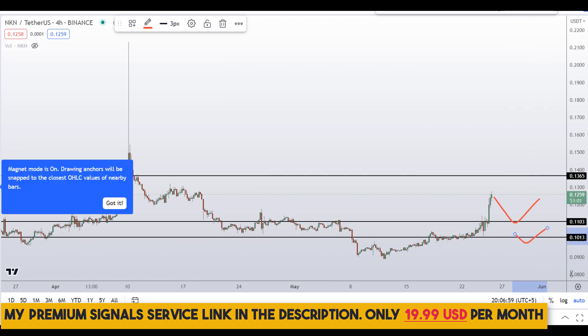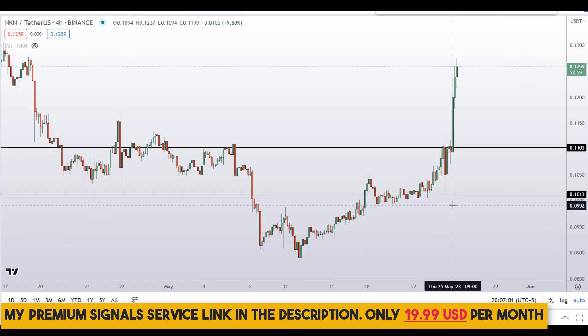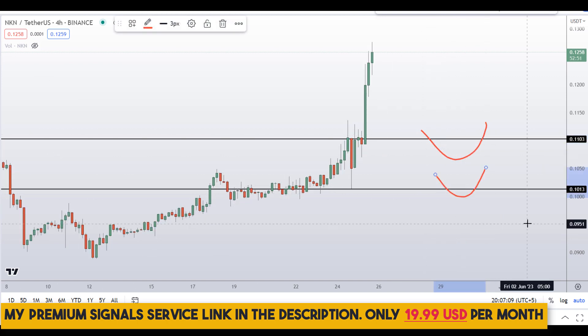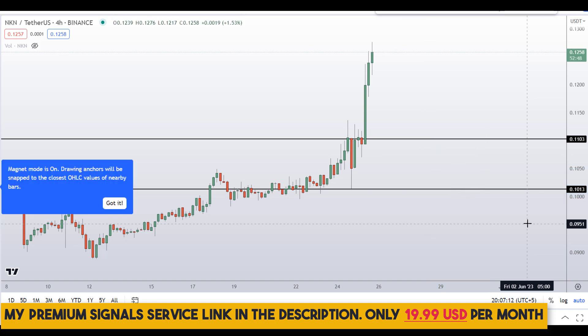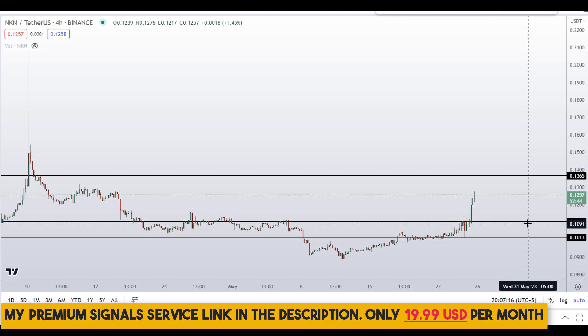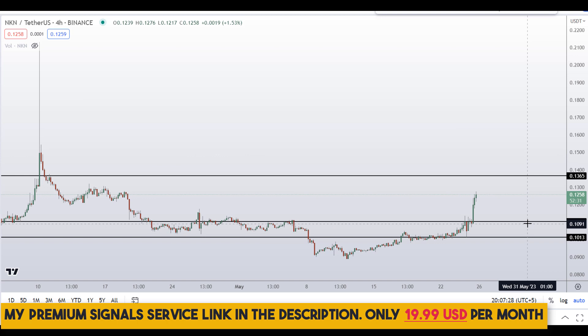If the price entry makes sense, I can issue a buy alert on my private signal service for a possible entry at either of those levels. If you haven't joined yet, now is a good time — it's only $19 per month. I'm going to increase the price today, so take advantage of this low price now.